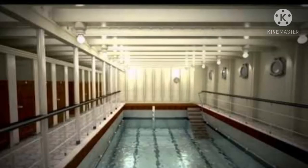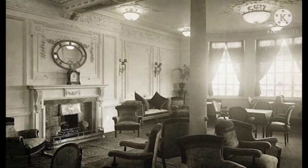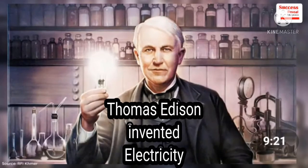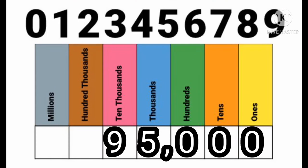Titanic was a ship that had almost everything. She had a swimming pool, a gym, libraries, and barber shops. The best rooms had expensive furniture and fancy wood panels. There were four electric elevators. In 1912, the use of electricity was very new. The most expensive ticket for the one-way trip was over $95,000 in today's dollars.